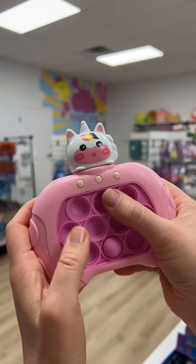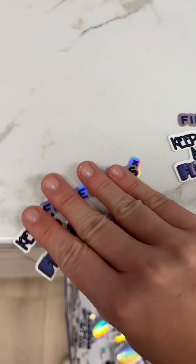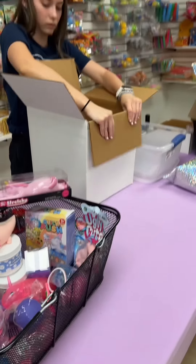Every single order gets a free item. I'm going to send them two free items because they're sisters. Every order also gets a few free stickers. I made two matching piles, one for each sister. Now it's time to box it up and ship it to its new home.